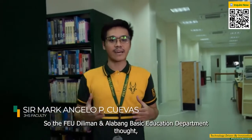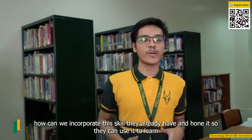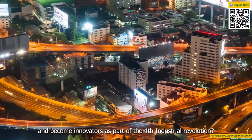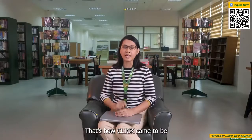So the FAU Diliman and Alabam Basic Education Department thought: how can we incorporate the skills they already have and build on it so they can use it to learn and become innovators as part of the Fourth Industrial Revolution? That's how CLIC came to be.